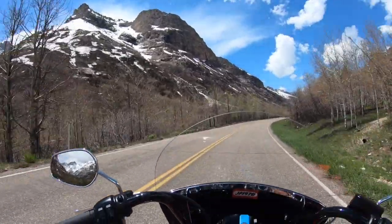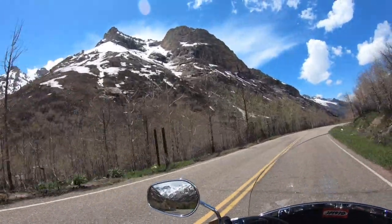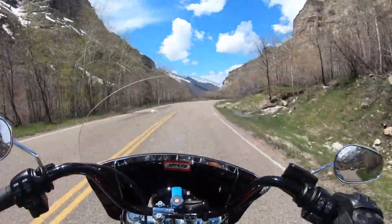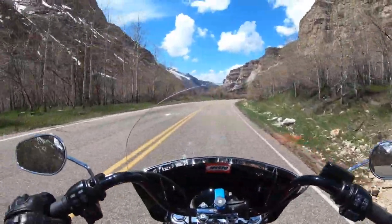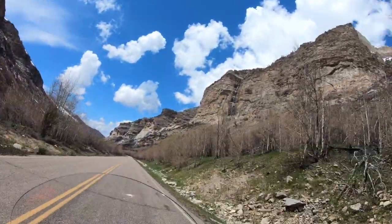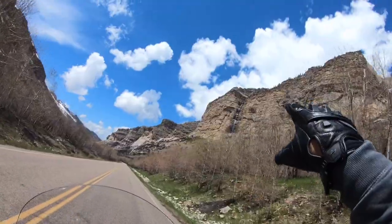So as we ride through, I'm going to stop, I'm going to point out some of them — and maybe there's some water right there. Maybe we'll even stop at one. Yeah, we're going to get a closer look up there at that waterfall up there.